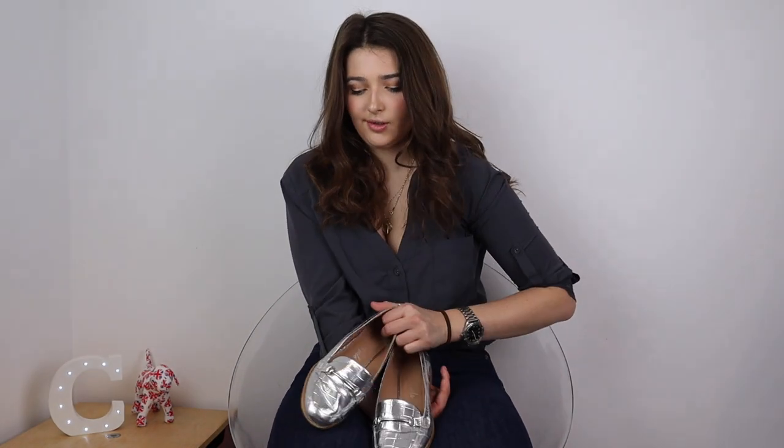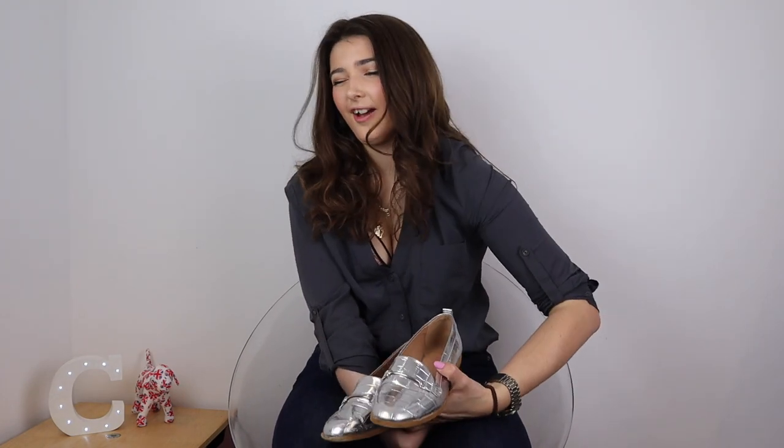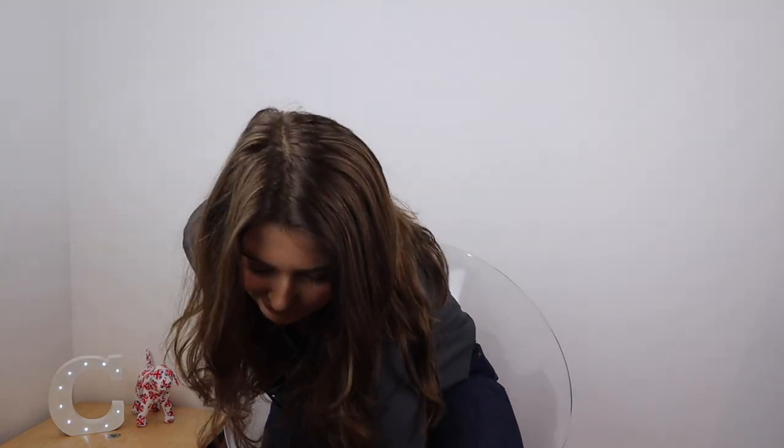Then I have my loafers — silver loafers. They don't have any extra bits in them; you couldn't really fit any extra additions inside them.